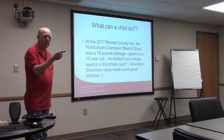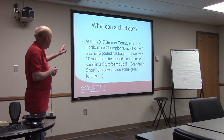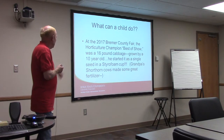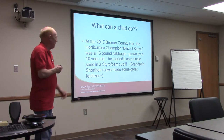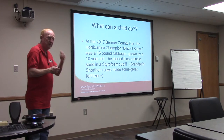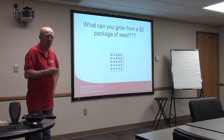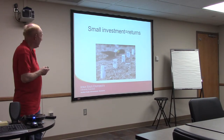How many of you were at the Bremer County Fair last summer and went into the 4-H building? The best of show at the horticulture show was won by a 10-year-old boy — first time he entered, with a 16-pound cabbage started from a seed in a styrofoam cup. As far as return on investment, from a $2 package of seed — we had one tomato plant last year that produced over 60 pounds. With the right investment in seed, soil, water, and labor, you can certainly get a great return.